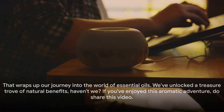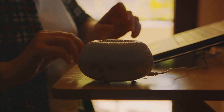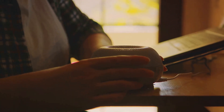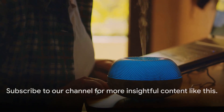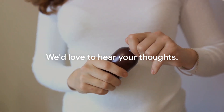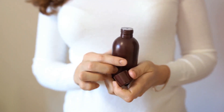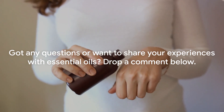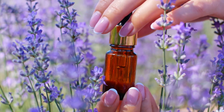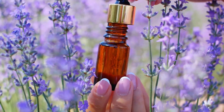That wraps up our journey into the world of essential oils — we've unlocked a treasure trove of natural benefits. If you've enjoyed this aromatic adventure, do share this video and subscribe to our channel for more insightful content like this. We'd love to hear your thoughts — got any questions or want to share your experiences with essential oils? Drop a comment below. Remember, the world of essential oils is vast and fascinating, so start exploring today and discover the benefits these natural wonders can bring to your life.